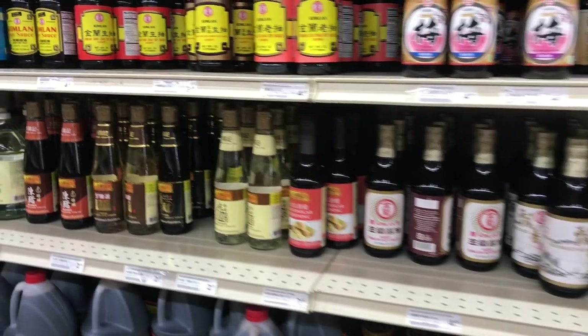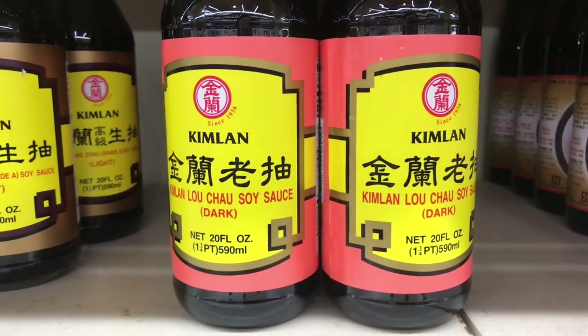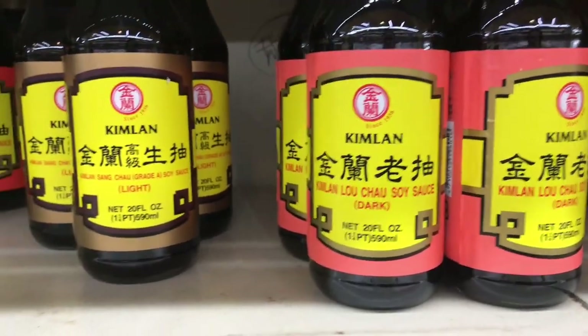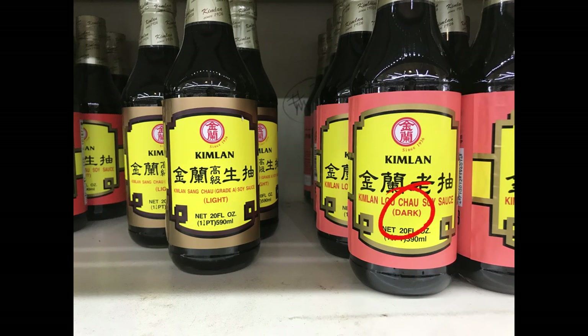You can never skip soy sauce. Among all of those, I purchase Kim Lan the most. But there are differences between the two — do you know why? The left one is light soy sauce. It tastes lighter and doesn't give too much color to your food — good for salad or sautéed vegetables. The right one is darker; it tastes saltier and is fermented longer, so it's most often used to give stronger color to meat. Good for braised meat.